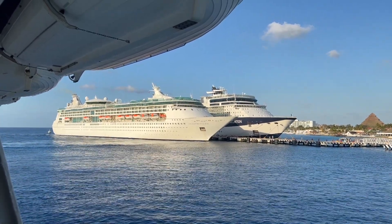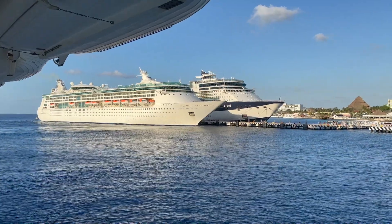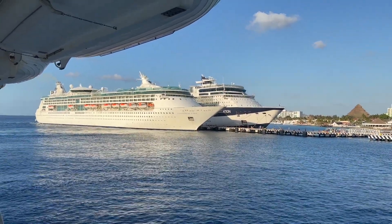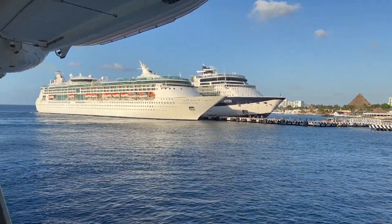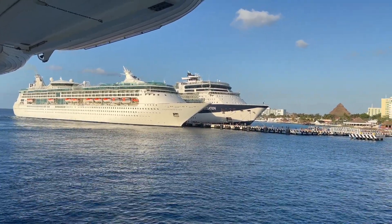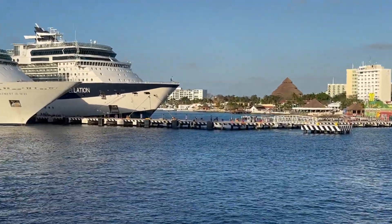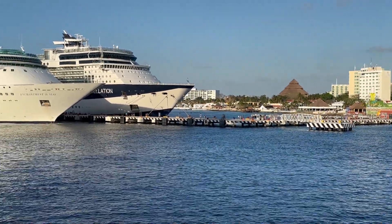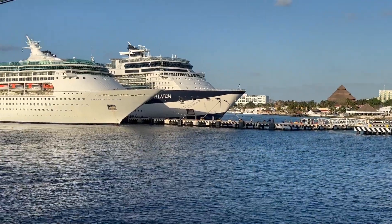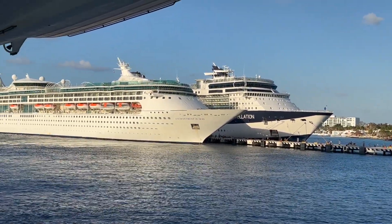It looks like Enchantment is the first to push off. I can't tell if the Carnival ships are still around because they're on the other side of us. We just had a horn honk and now Enchantment is pushing off. Looks like Celebrity Constellation still has people walking over there, so I'm assuming they're still good to get on board. But bye-bye, Enchantment.